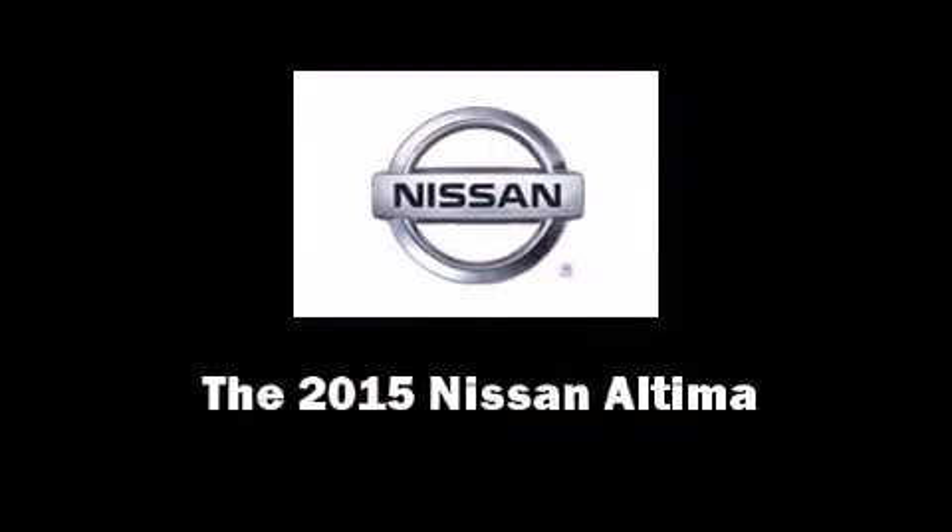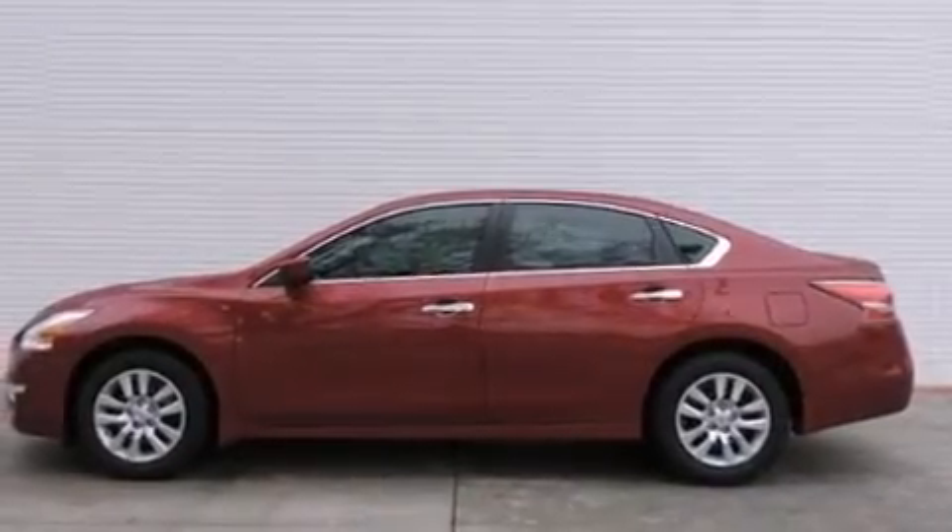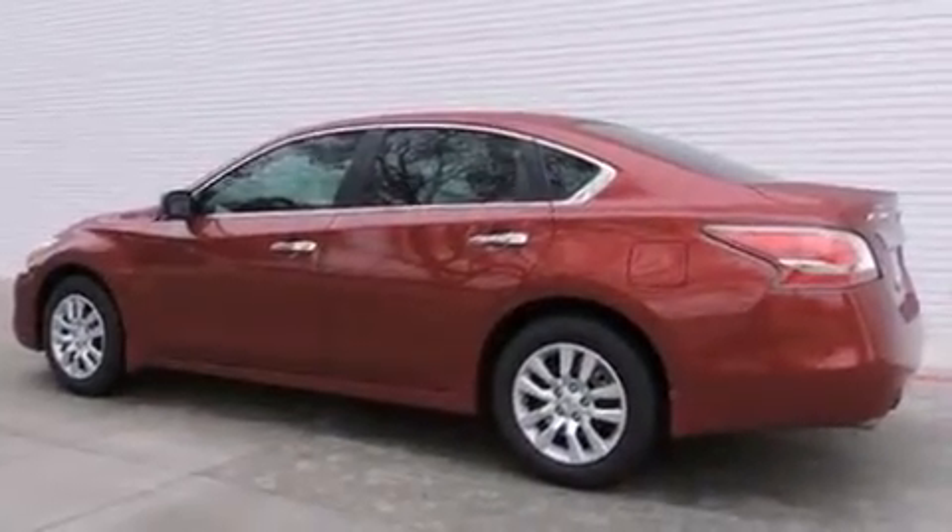The 2015 Nissan Altima. This four-door, five-passenger sedan offers the features and options for which you've been searching.